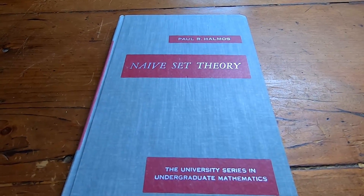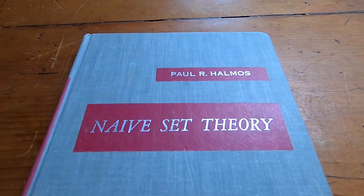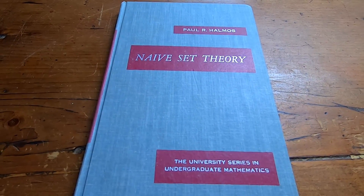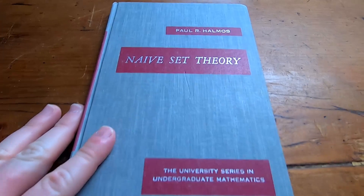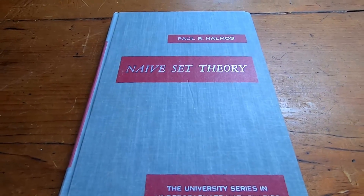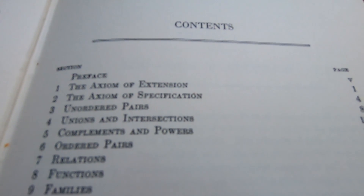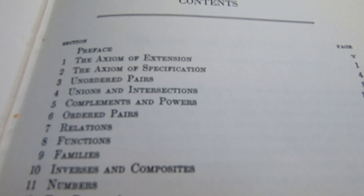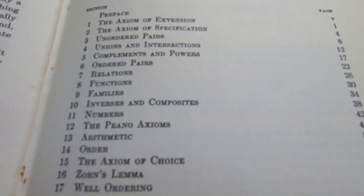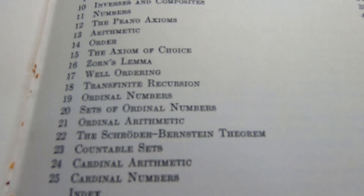This next book is a classic on set theory. The book is Naive Set Theory, written by the legendary Paul Halmos. This is an entire book on set theory, written in the spirit of Felix Hausdorff's book on Set Theory, and Paul Halmos's book builds off of that. It's a more introductory book, and it's extremely well written and much easier to read than more advanced books. If you're looking for a math book you can lay in bed and read, this is a good choice. This is one of the classics on set theory.